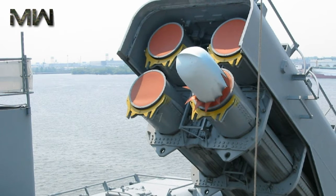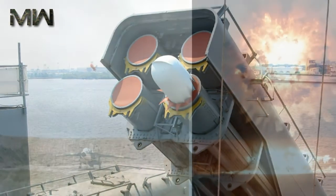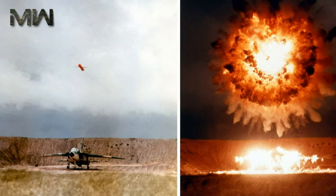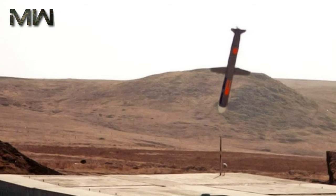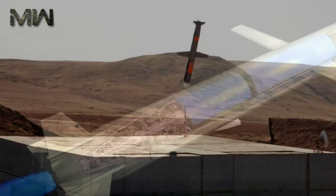The RGM/UGM-109B Tomahawk anti-ship missile (TASM) was an active radar homing anti-ship missile variant, withdrawn from service in the 1990s. The BGM-109C Tomahawk land attack missile, conventional (TLAM-C), features a unitary warhead — initially a modified Bullpup warhead.